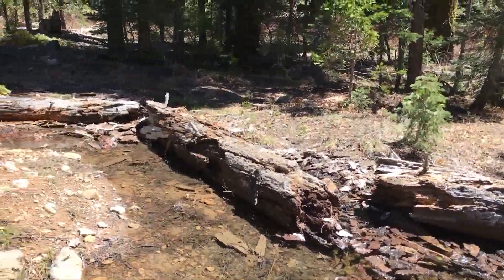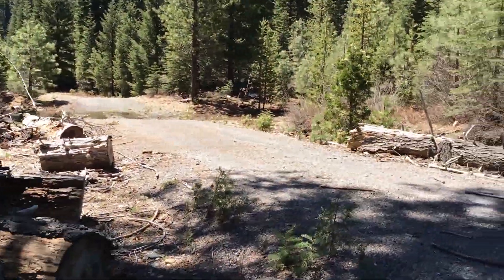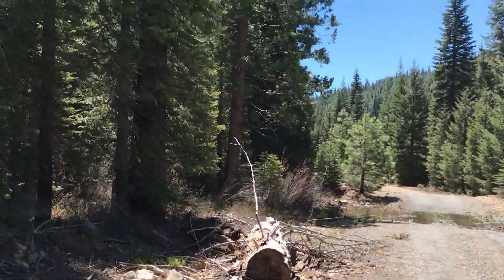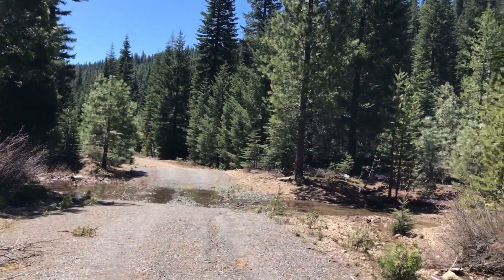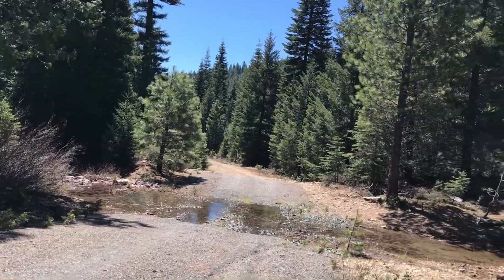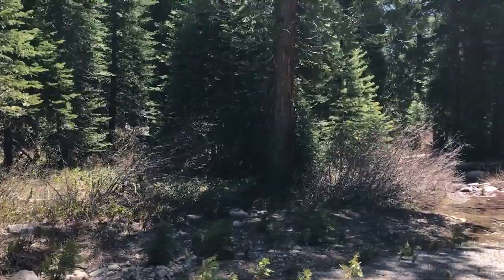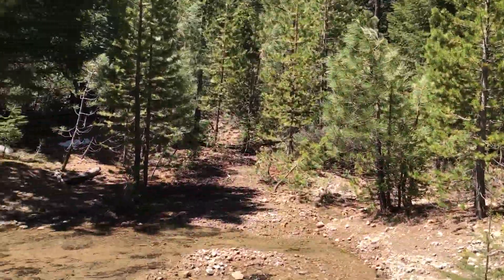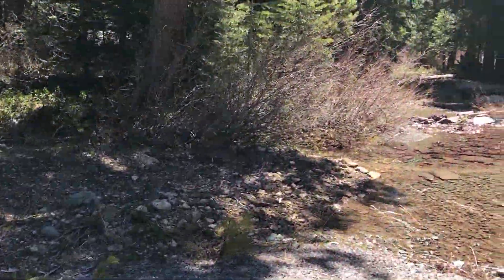Did find a couple of nice camping spots. This will be camping spots for my truck and camper show — a little area to back into and kick back a couple days. There's just so much beauty through here. It's my favorite time of year.